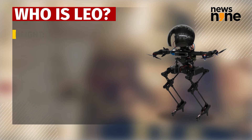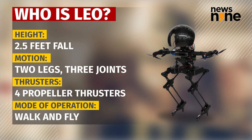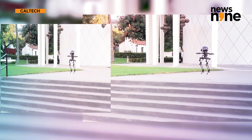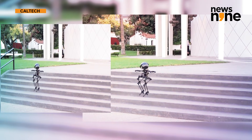Leo stands 2.5 feet tall and is equipped with two legs that have three actuated joints, along with four propeller thrusters mounted at an angle at the robot's shoulders. Leo is multifunctional — he can walk and fly. In flight, the robot uses its propellers alone and flies like a drone.